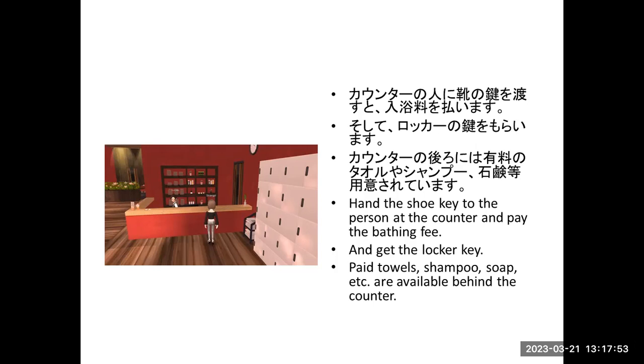And then get the locker key. They have shampoo, soaps, and other supplies available behind the counter. This shoe box is good.